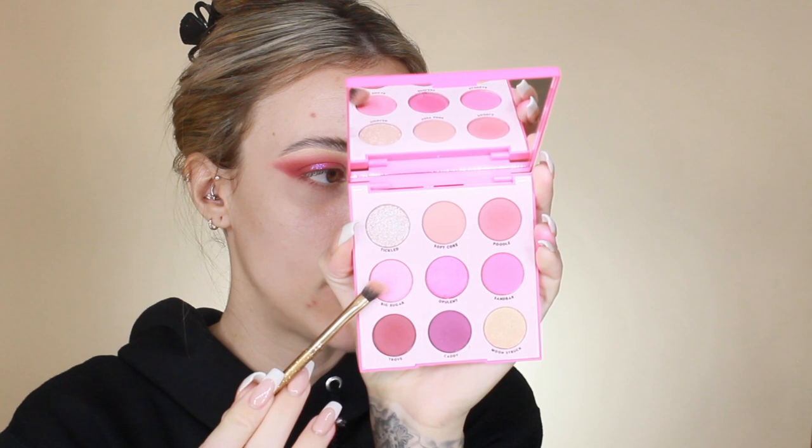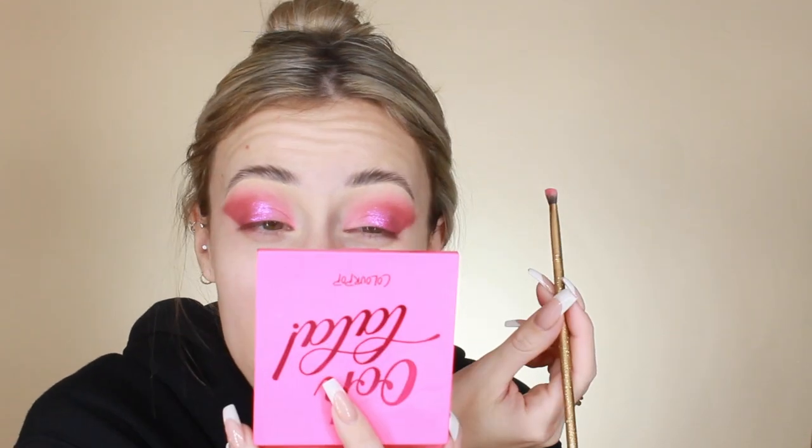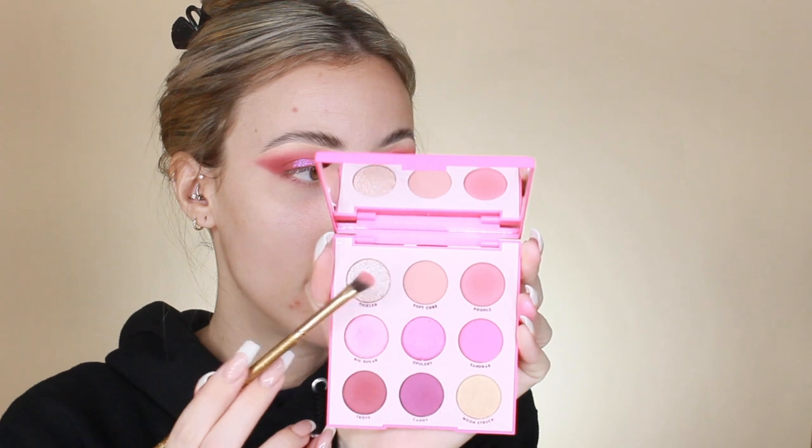Going back into the palette to hit the lighter pink shimmery shade called Big Sugar on my Luxie 131 brush, applying it to the inner corner. It has like a slight gold shift to it, almost making it look a little coral. I'm taking a big fluffy brush with nothing on it to blow out any harsh edges.